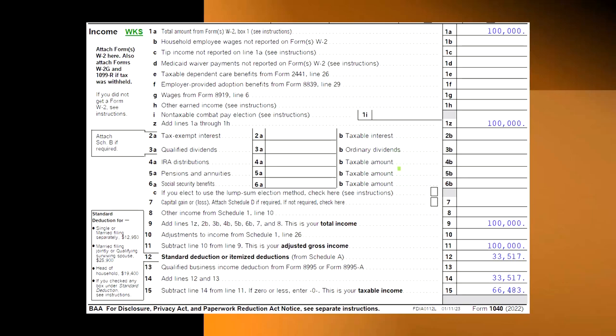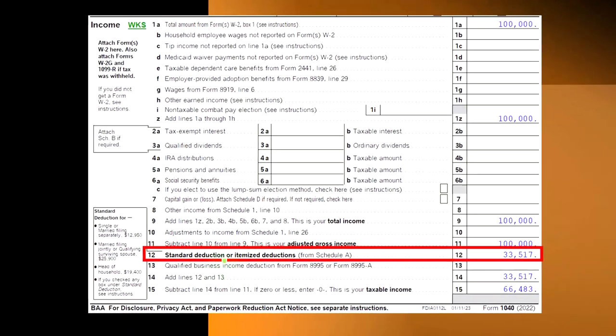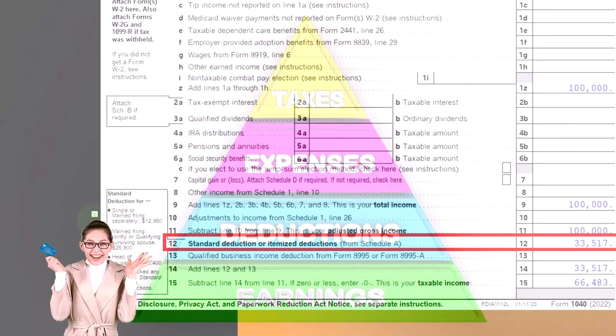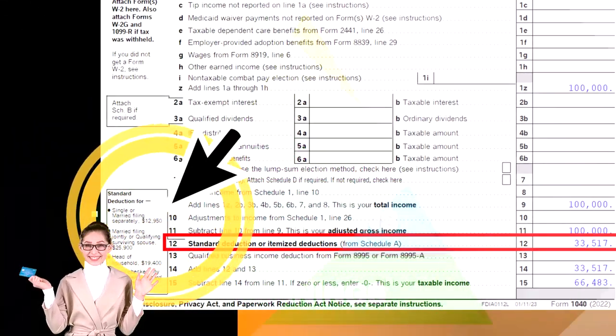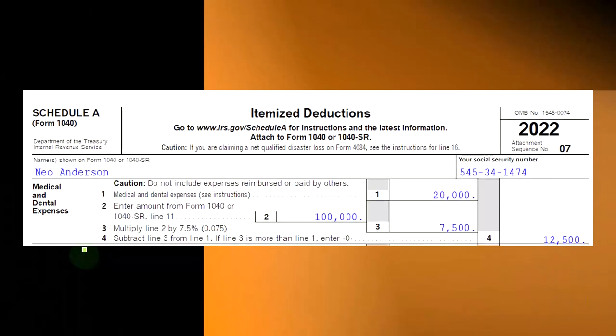If you look at the first page of Form 1040, we're down here on line number 12, which is the standard deduction or itemized deduction. These are the numbers for the standard deductions on the left, so you can get a feel for what they are for married and single — and an idea as to whether it would be worthwhile to spend a lot of time picking up the information for the itemized deductions.